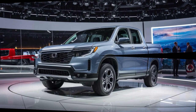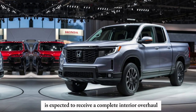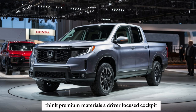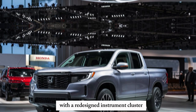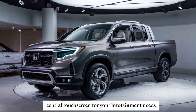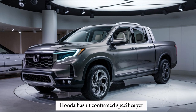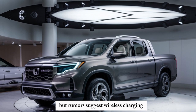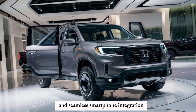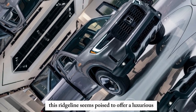Moving inside, the 2025 Ridgeline is expected to receive a complete interior overhaul. Think premium materials, a driver-focused cockpit with a redesigned instrument cluster, and a large central touchscreen for your infotainment needs. Honda hasn't confirmed specifics yet, but rumors suggest wireless charging, Wi-Fi hotspot capabilities, and seamless smartphone integration. This Ridgeline seems poised to offer a luxurious and tech-savvy driving experience.